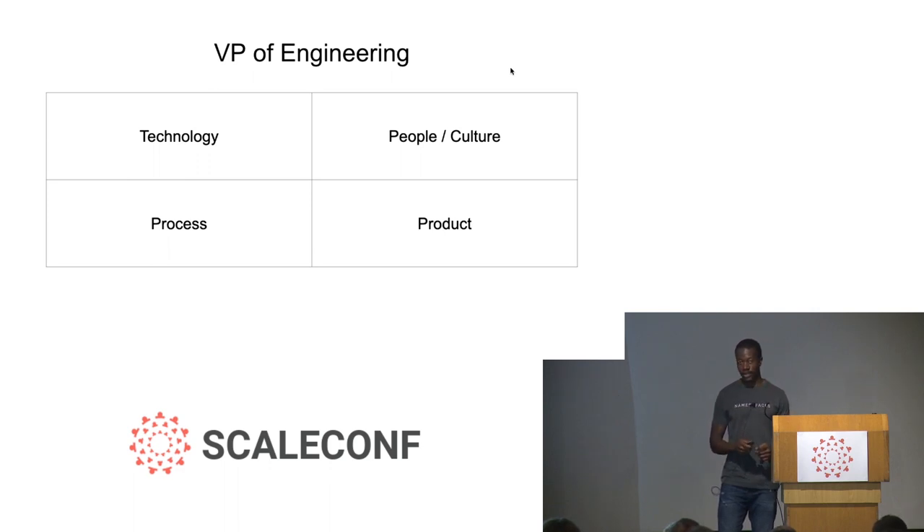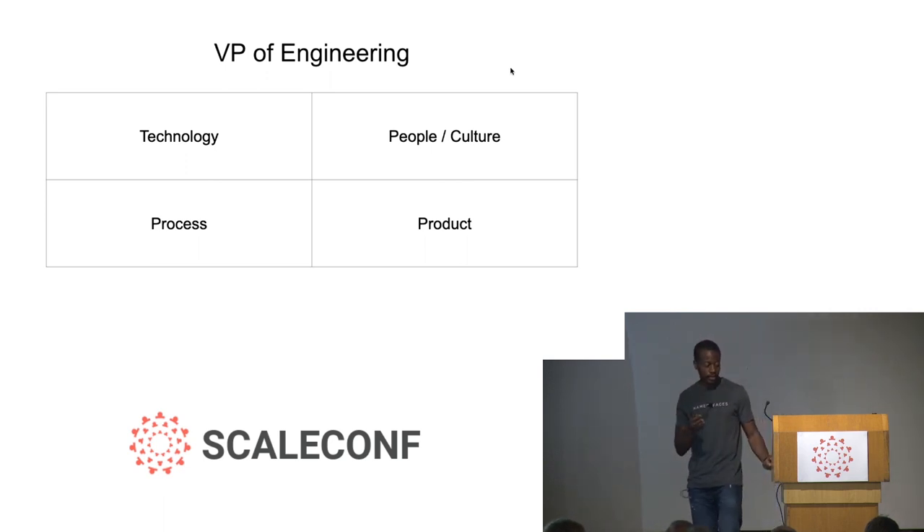On the technology side, it's working with the dev team to see if we're using the right technology stack, building software of good quality, and delivering at the right time. On the people and culture side, I work with all the developers — they report directly into me — helping them develop their careers and grow, and on the culture side, making sure everyone's happy within the team, working well together, and there aren't any conflicts.